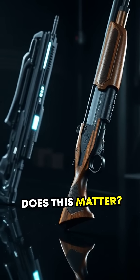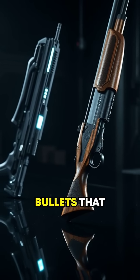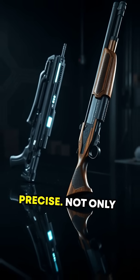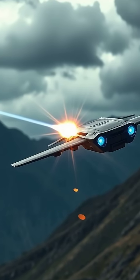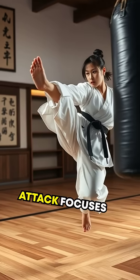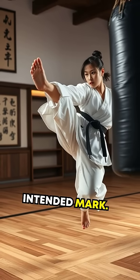Unlike traditional bullets that depend on gunpowder, this weapon is cleaner, faster, and eerily precise. Not only can it neutralize threats, but it does so while limiting collateral damage — the lightning-like attack focuses solely on its intended mark.